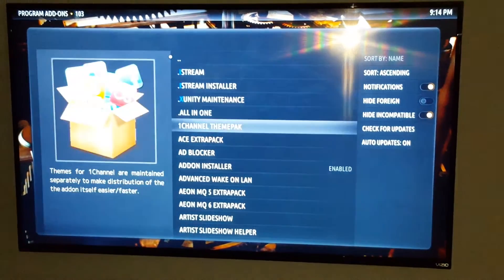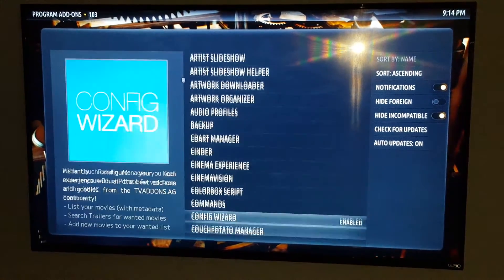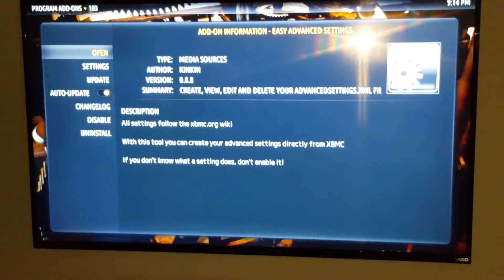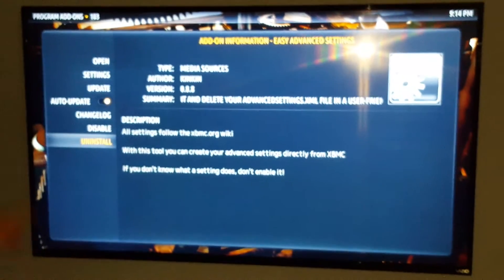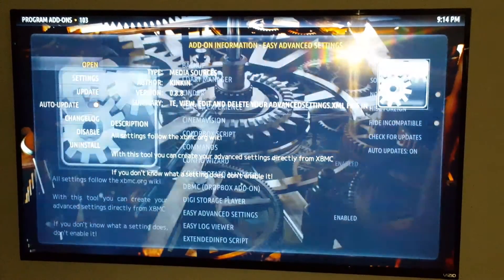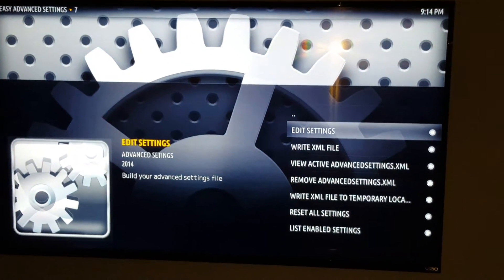Scroll down the list until you find an add-on called Easy Advanced Settings — they're in alphabetical order usually. Click on that. I already have it installed, but you're going to go down to the bottom and install it on yours. Once it's installed, you can scroll up and go to open. Then we're going to go to edit settings, which is at the top.